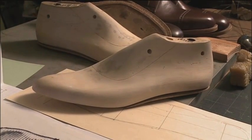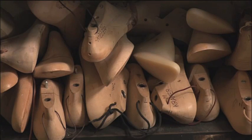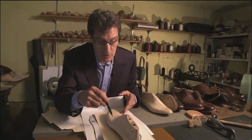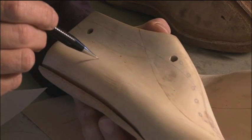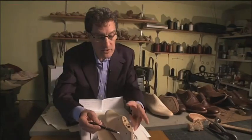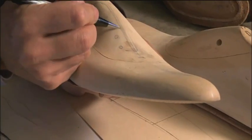Each time you order a pair of shoes, Perry pulls out your personalized last to create that perfect fit. When they get here I will fine-tune this down to the direct spec that I need — the toe shape, the heel height, and various other features in order to get the correct fit. The style pattern is then drawn onto each last.